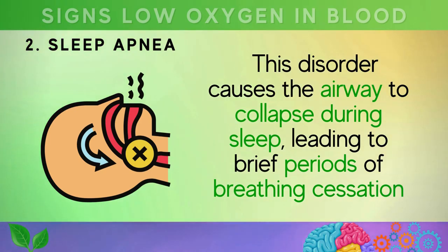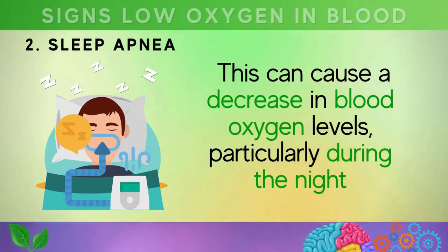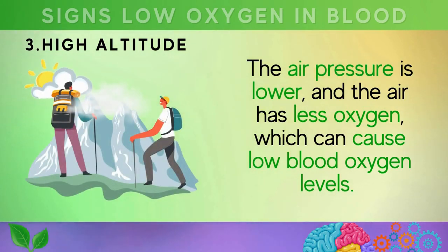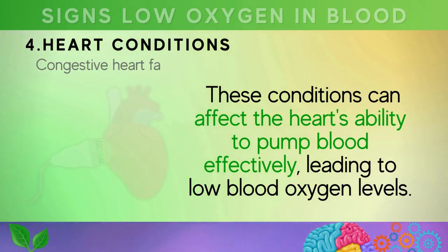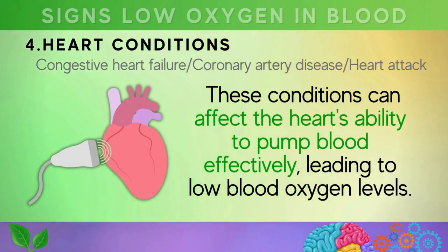Sleep apnea leads to brief periods of breathing cessation, which can cause a decrease in blood oxygen levels, particularly during the night. Third is high altitude — at high altitudes, the air pressure is lower and the air has less oxygen, which can cause low blood oxygen levels. This is especially true for people who are not used to high altitudes.